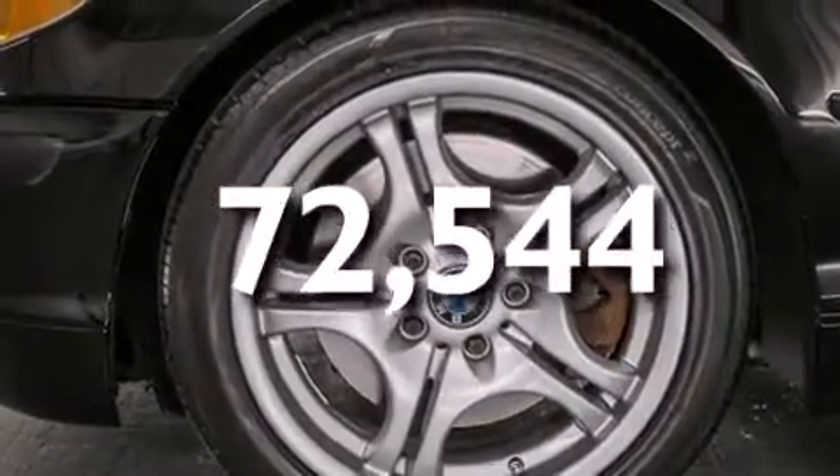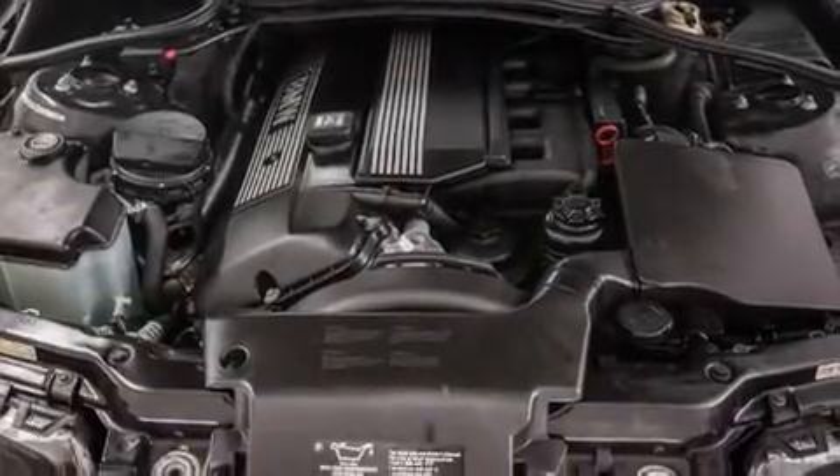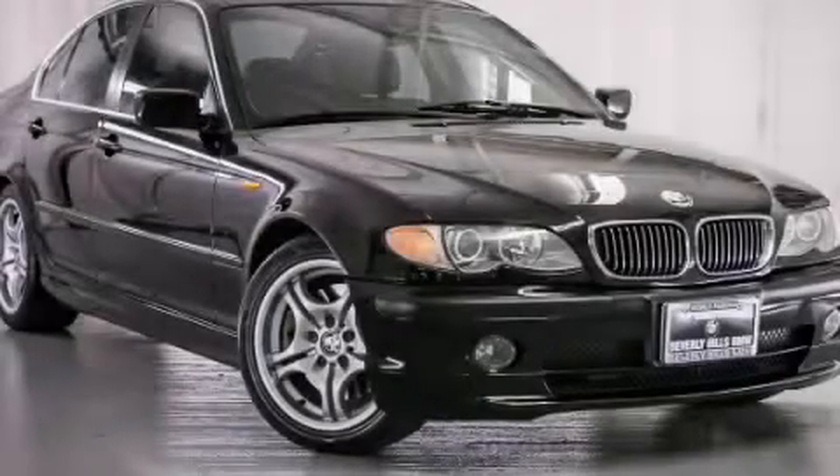With an EPA estimated rating of 30 miles per gallon on the highway, fuel efficiency does not take a back seat. Stop by today and test drive this automobile for yourself.